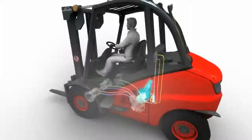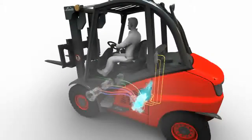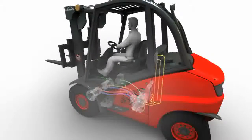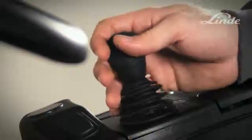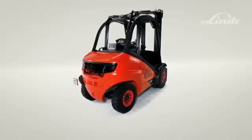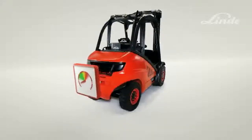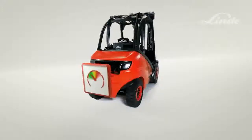Intelligent Linde electronics regulates the relationship between the engine and the Linde traction and lifting pumps. Simultaneous driving and lifting are easy, as each function is entirely independent of the other, with the electronics providing optimum power for the operating conditions. Fast lifting as well as precise load handling are just two features in a long list of advantages. Throughout all this, the engine runs in an economical speed range, reducing fuel consumption, exhaust gas emissions, and engine wear and tear.